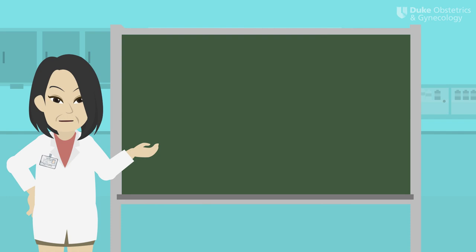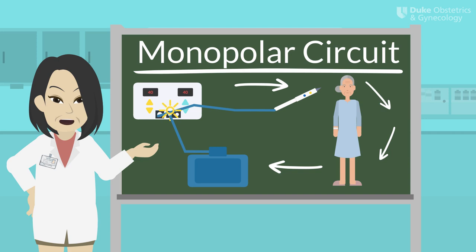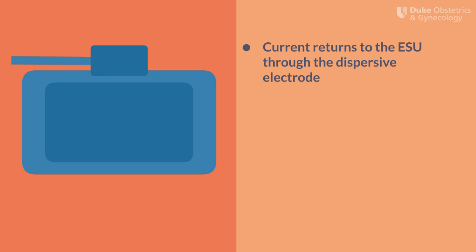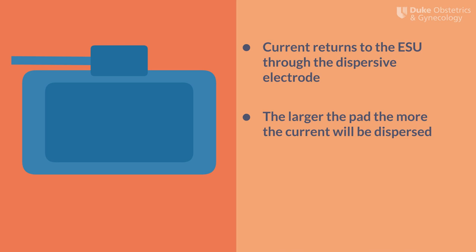Now let's talk about the electrosurgical circuit. There are two main circuits that we use in the OR: bipolar circuits and monopolar circuits. In monopolar circuits, electrons start at the electrosurgical unit or generator and travel to the active electrode, most commonly an electrosurgical pencil. The electrons then flow out of the pen through the patient and collect in the dispersive electrode. From there, they make their way back to the ESU. The dispersive electrode is a very important part of the monopolar circuit — this is how the current returns to the ESU and completes the circuit. An appropriately sized pad, either adult or pediatric, must be used to avoid inadvertent patient burns.